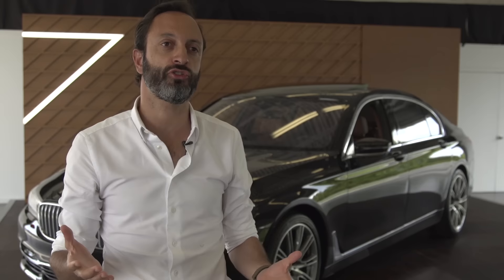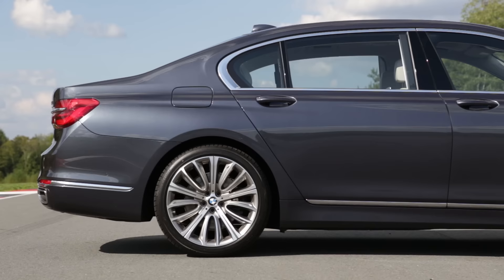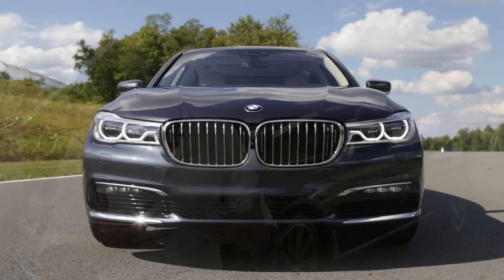Typical BMW 7 Series proportion: short front overhang, very long hood, cabin rearward, very elegant C-pillar — we believe it flows really nicely into the trunk lid. But there are also a few details that you will see. Kidneys — super important for any BMW here.